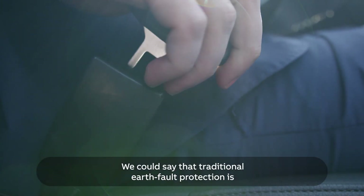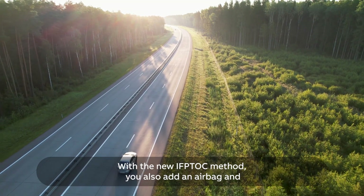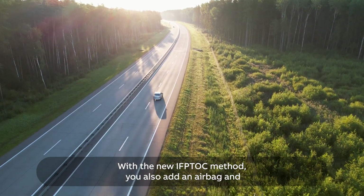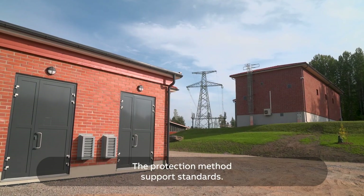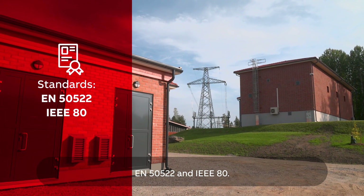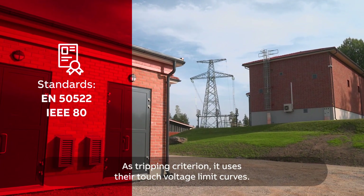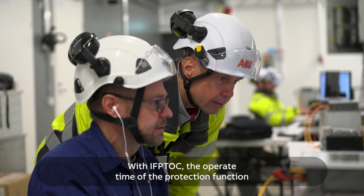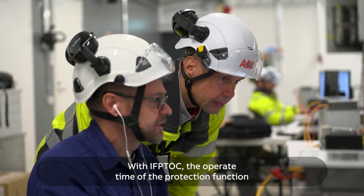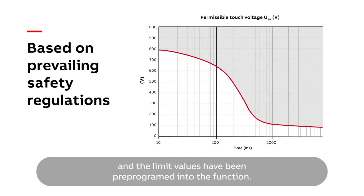We could say that traditional earth fault protection is like wearing a seat belt when traveling in a car. With the new IFP-TOC method, you also add an airbag and ABS to your journey. The protection method supports standards EN50522 and IEEE80. As a tripping criterion, it uses their touch voltage limit curves. With IFP-TOC, the operate time of the protection function is based on prevailing electrical safety regulations, and the limit values have been pre-programmed into the function.